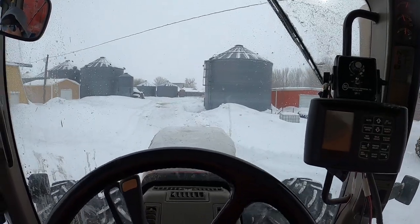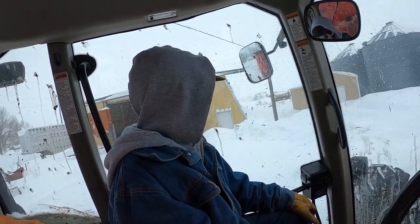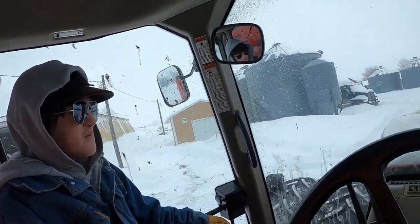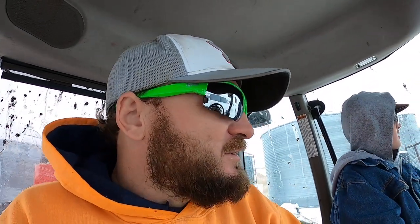Yeah, got what — what do you think we got, my 10 inches? You got 10 inches? Yeah. This is my super helper. He's kind of the gate boy today, and also the bunk scooper outer guy, right? Yeah.